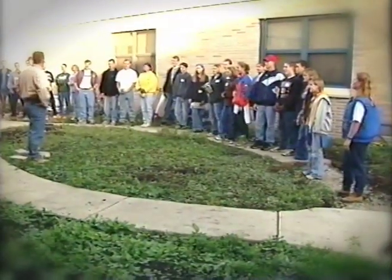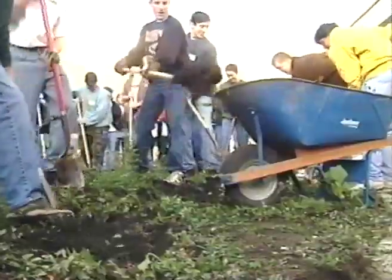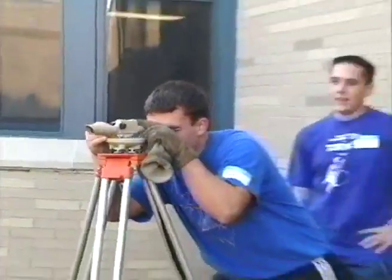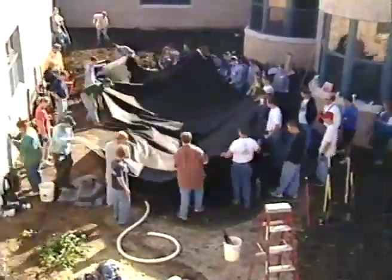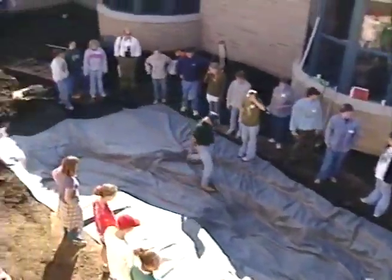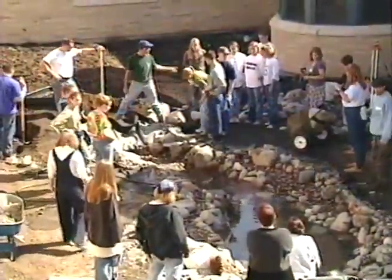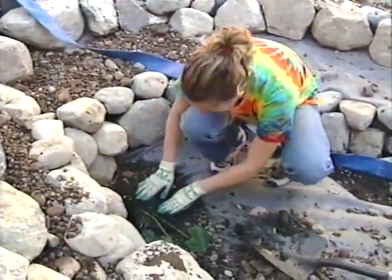Everybody, welcome to the Build-A-Pond Day for Kids. What we thought we might do with this courtyard area is to create an environment where kids can actually do some science and get out and be active. I like the pond idea because kids can get involved with the aquatic biology of the pond. They can take a look at the plants and animals involved with that.